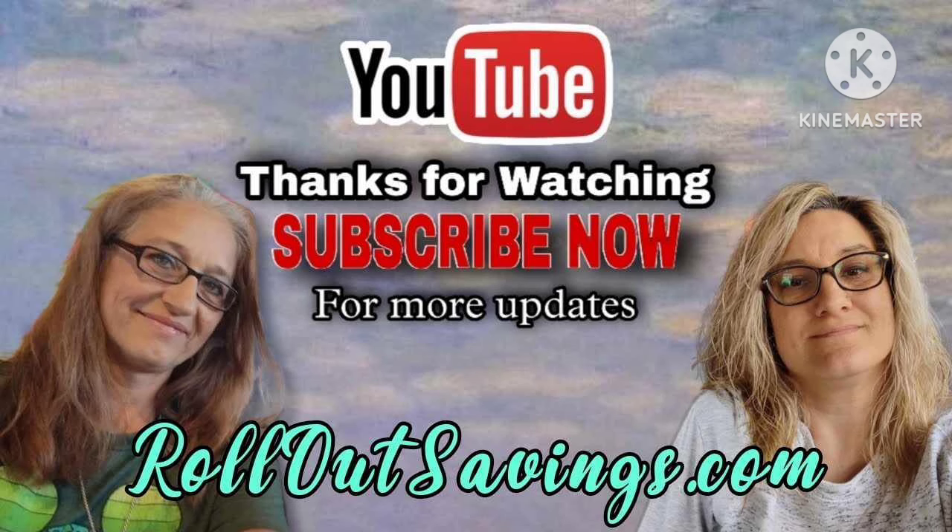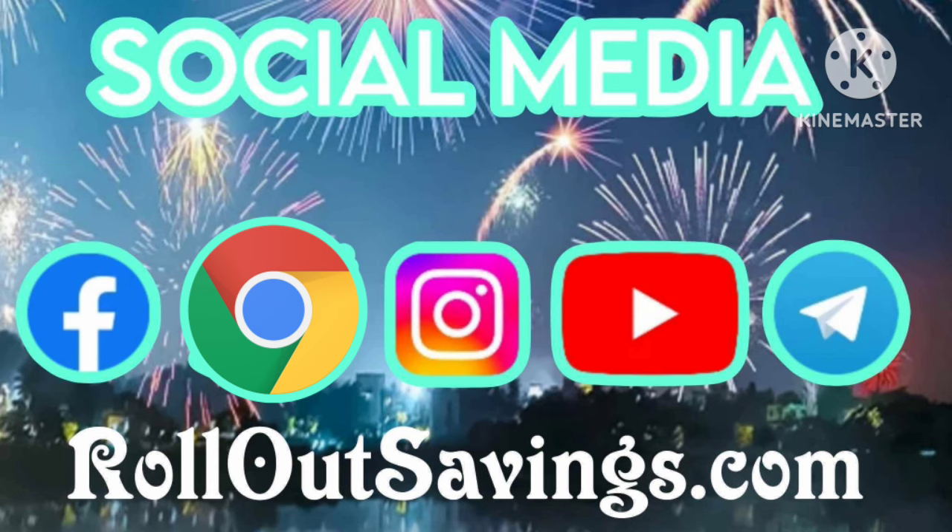We want to thank you guys so much for tuning in to Rollout Savings! Keep in mind a free and easy way to support our channel is to watch our videos, leave us a thumbs up, and tell us in the comments which deal you're looking forward to. You can find us across social media — we'll be back with the next big deal. Bye guys!